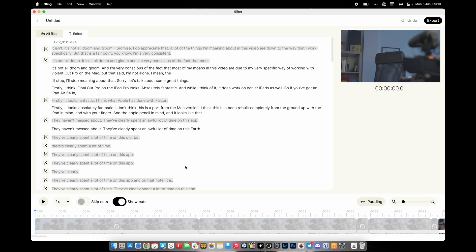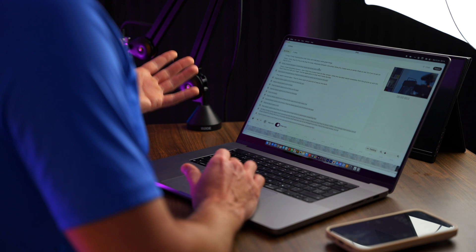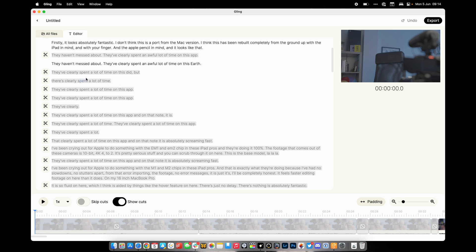The first thing we see is the transcription of the video. There are loads of transcription tools out there, but the difference with Gling is that it's already cut things out for me. The grayed-out pieces of text are basically errors or what Gling thinks are the worst takes. If I scroll down, I can see I've started one particular line repeatedly — 'they've clearly' — saying the same thing again and again.